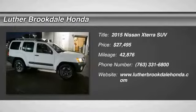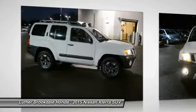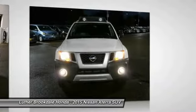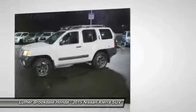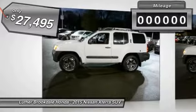The 2015 XTERRA — accelerate your activity with the Nissan XTERRA. Its powerful 24-valve V6 lets you climb faster and further, while its versatile interior lets you stretch out in style, and is priced below $30,000.